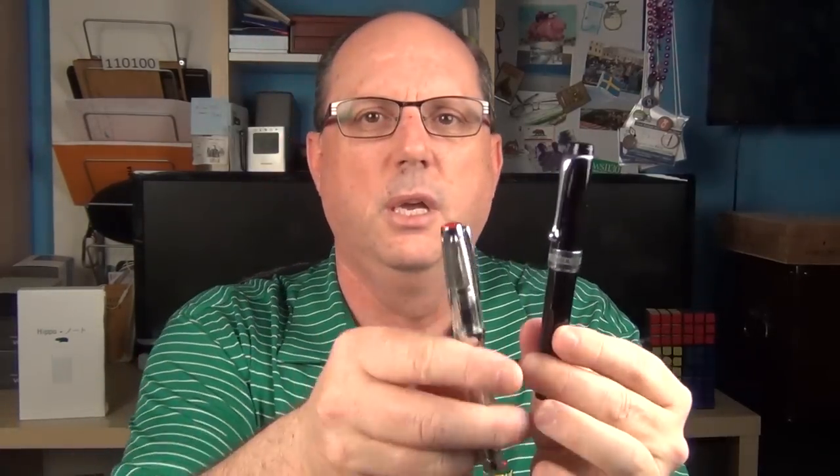Coming in at number two is a pen that until recently I honestly really didn't even consider to be a pocket pen, and that is the Aurora Optima. When I was going through my collection in preparation for this video, I was getting together all of my smaller pens by size and it really caused me to take a second look at the Optima. You can see here that it's really only slightly longer than the TWSBI Vac Mini — they're pretty close in size.